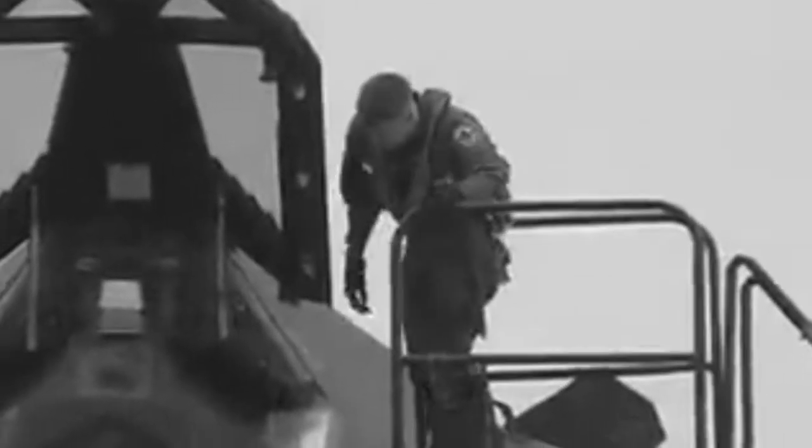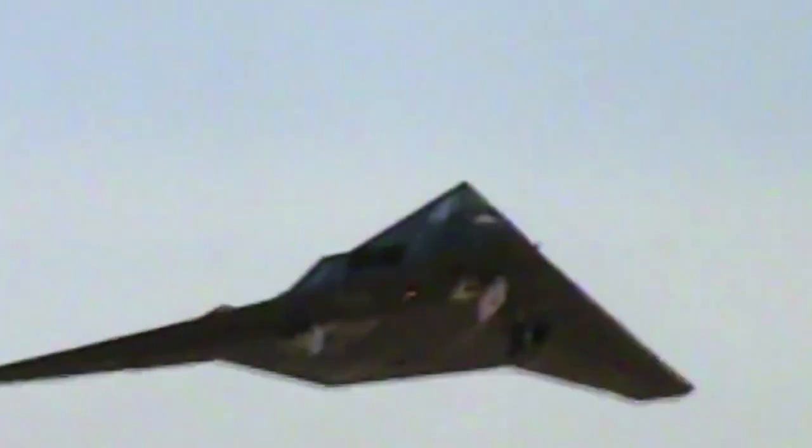There was a lot of secrecy surrounding the building of this aircraft, and there was only one F-117 unit in the world, based at Holloman Air Force Base in New Mexico.